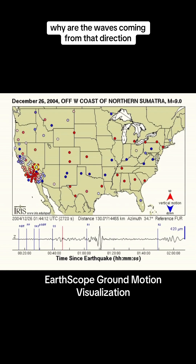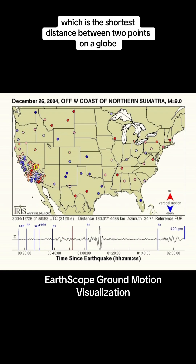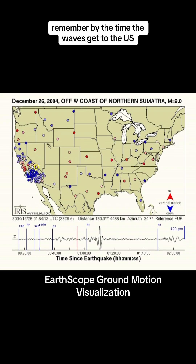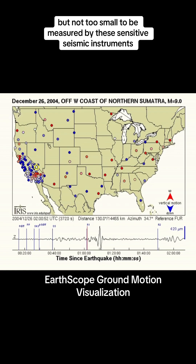Why are the waves coming from that direction? They're following a great circle path, which is the shortest distance between two points on a globe. Remember, by the time the waves get to the U.S., they are far too small to feel, but not too small to be measured by these sensitive seismic instruments.